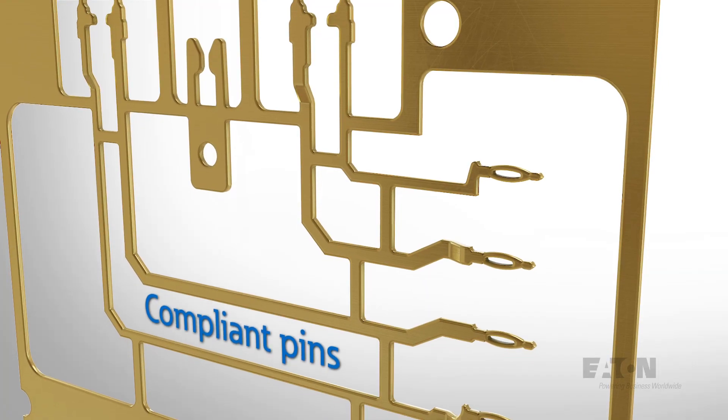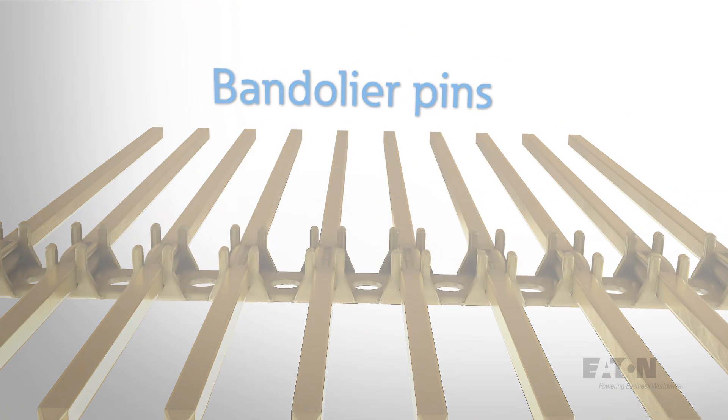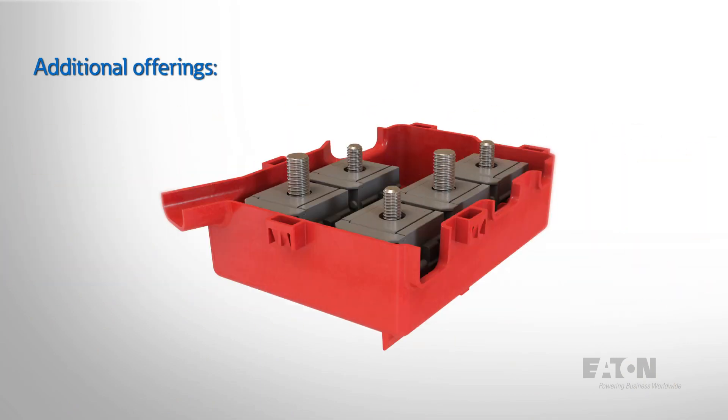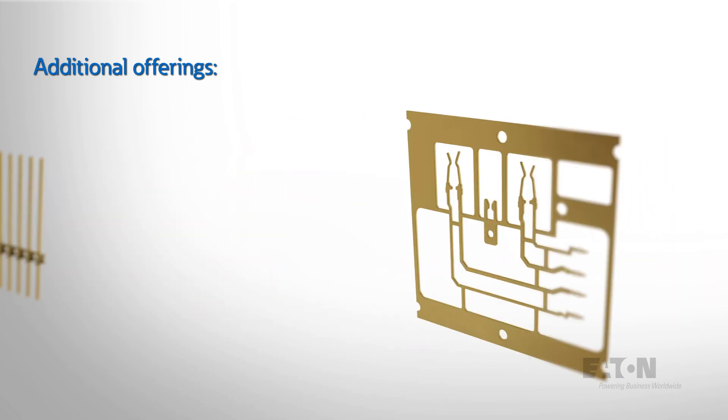In addition to our core solutions, we offer one stop shop capabilities to design, test and manufacture new products in house. Our offering includes clips, stamped battery terminal covers, power strip assemblies, brackets, precision stamping, bandolier and compliant pins.